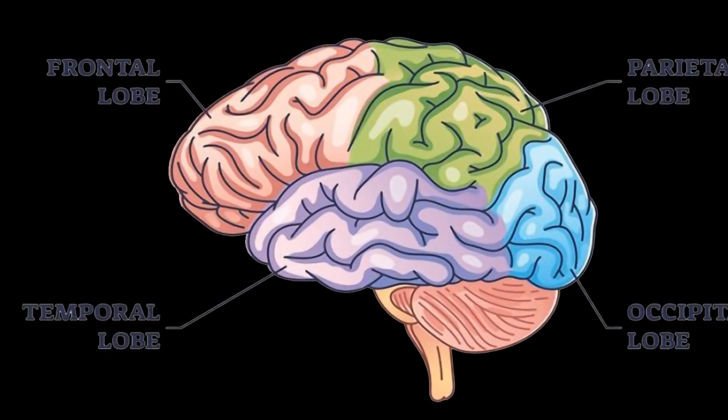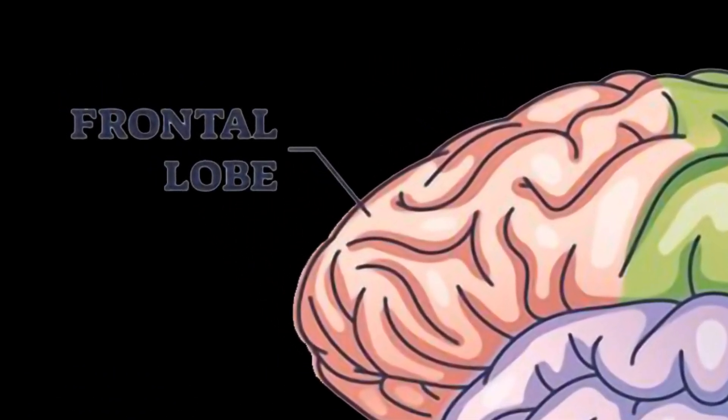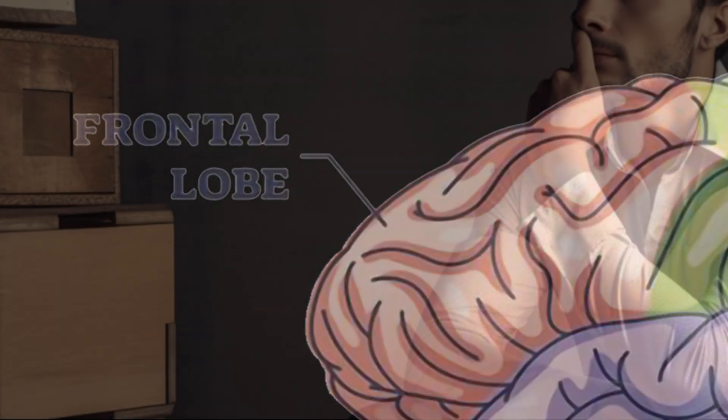The Frontal lobe is involved in decision-making, problem-solving, planning, emotional regulation, and personality expression. Envision a scenario where you have to make a difficult choice — the frontal lobe is at work, analyzing the pros and cons and guiding you towards the best decision.